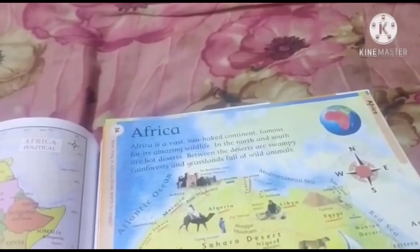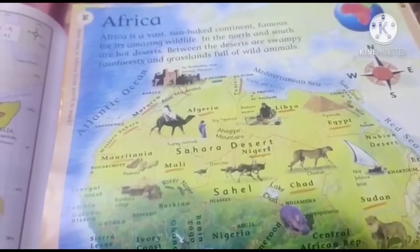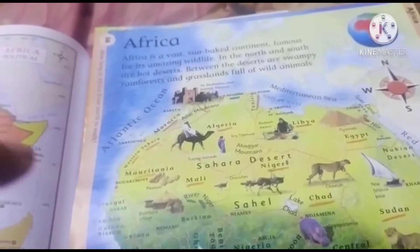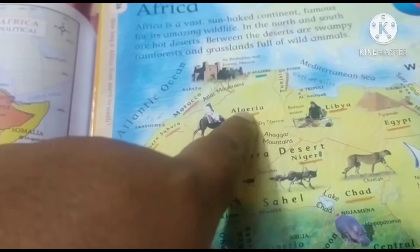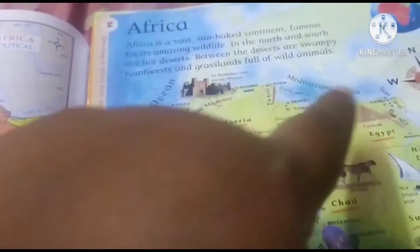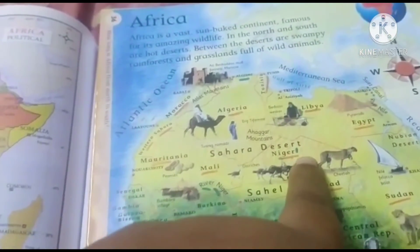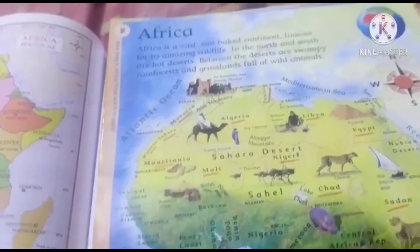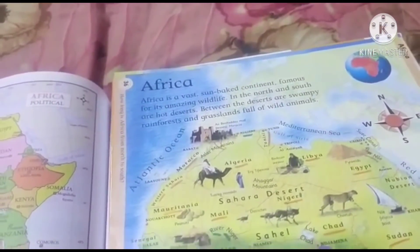The desert covers the areas of 11 countries: Mauritania, Mali, Algeria, Morocco, Western Sahara, Libya, Egypt, Niger, Sudan, and Chad. These are the 11 countries which cover the area of the Sahara Desert.